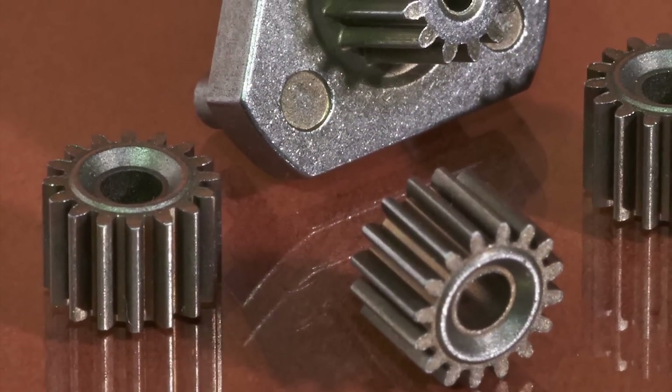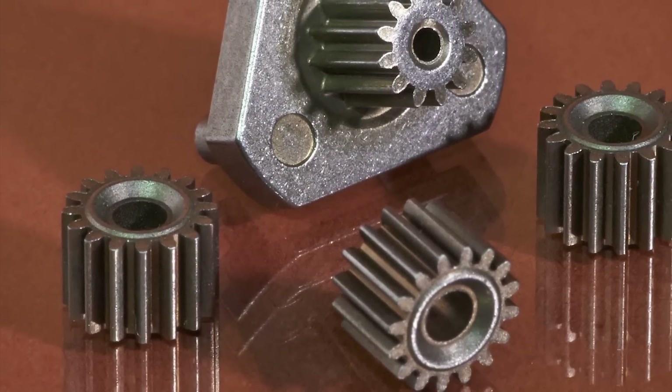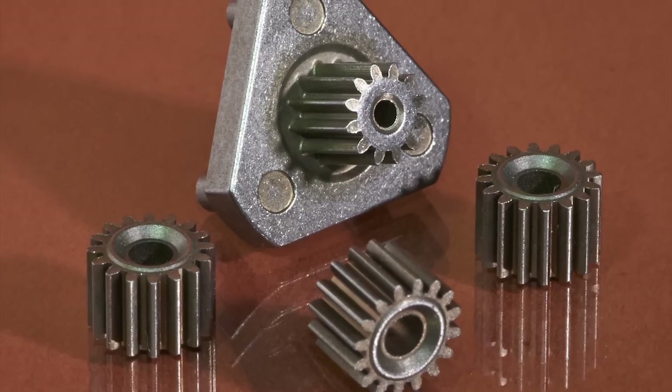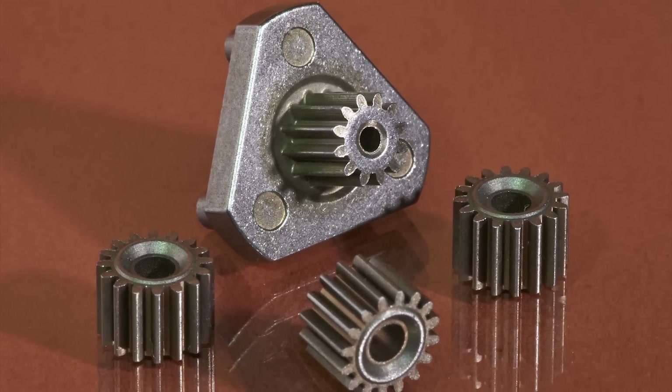the new part design achieved a 60% cost reduction. It is an outstanding example of a PM medical application, unique in that it is not made of stainless steel, nor fabricated through MIM.